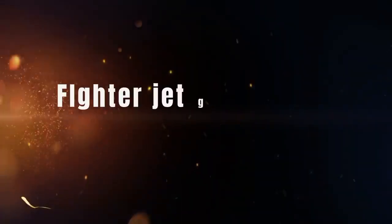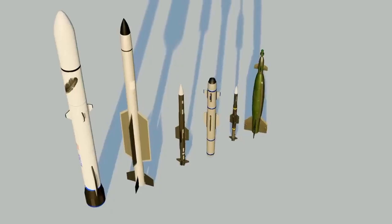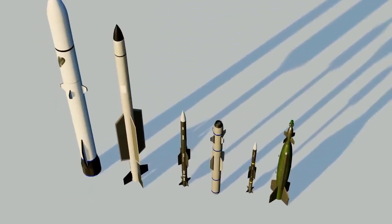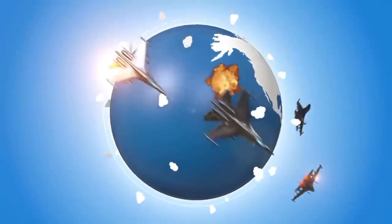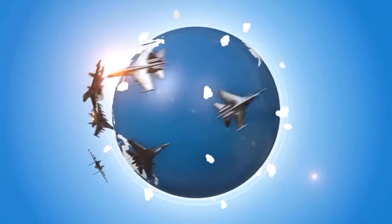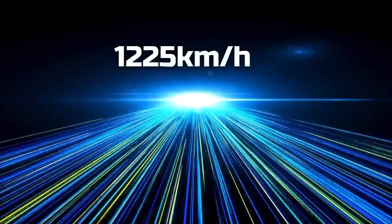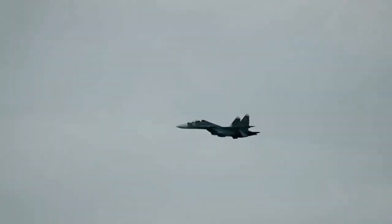Let's first understand what these generations of fighter jets mean. Every country is focused on building advanced weapons today, but without aircraft to carry them, weapons are useless. Over time, fighter jets have become faster and more powerful. To explain speed, let's start with the speed of sound — about 1,225 kilometers per hour. In fighter jet terms, this is called Mach 1.